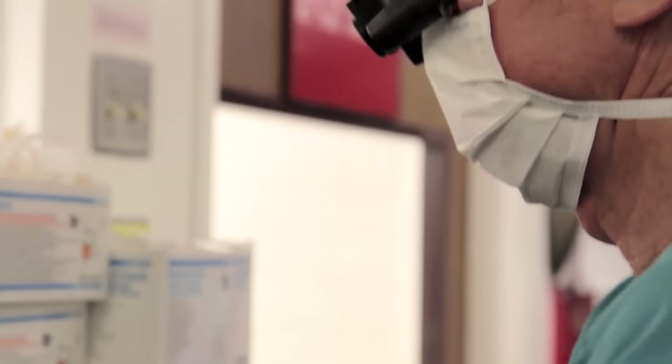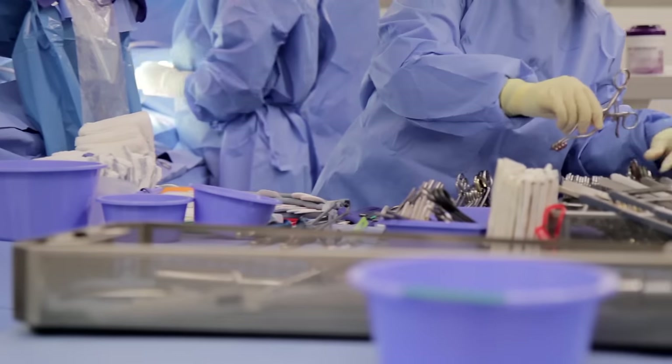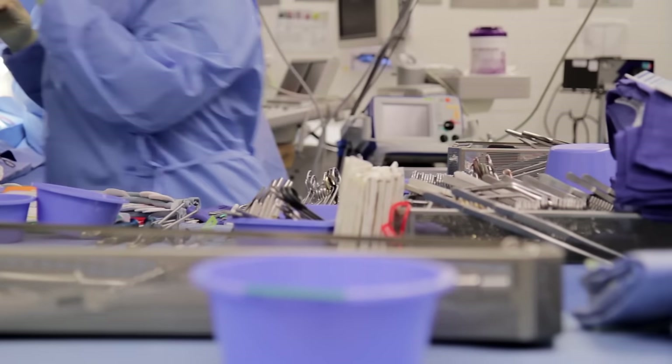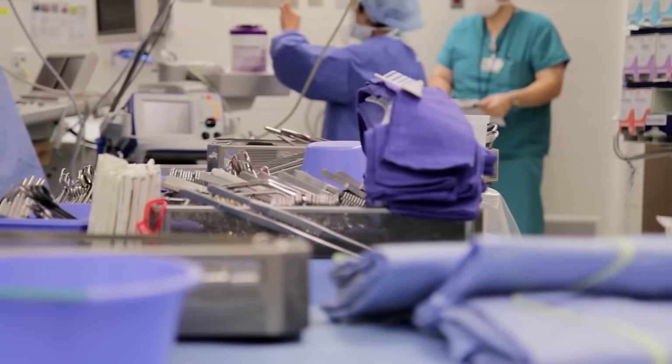For aortic valve surgery we have to replace the valve when it is stenotic and narrow. If we have a mitral valve prolapse with mitral valve regurgitation or mitral valve leak, we can repair that valve with a high incidence of success — over 90% — if the surgery is performed by competent surgeons. There are some situations in which the valve is leaking but a repair is not possible, very often in patients with a prior heart attack.